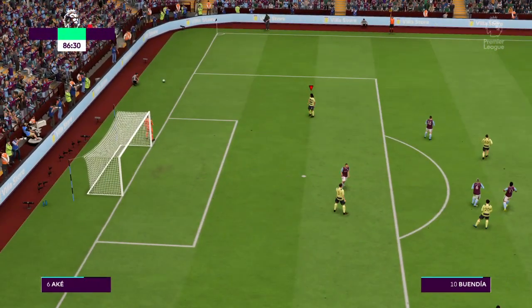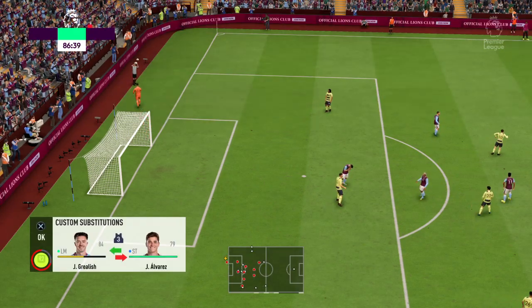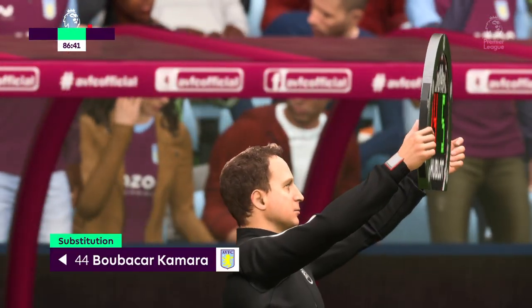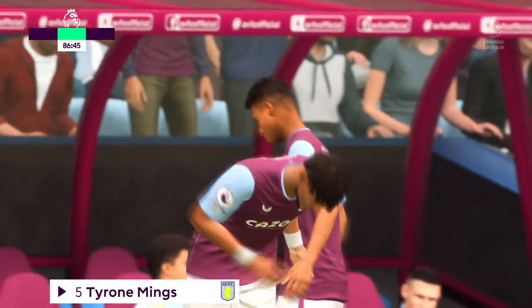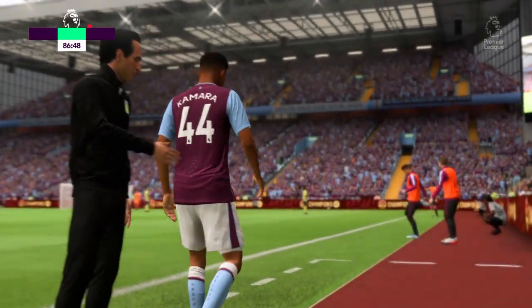Over the byline — hence a goal kick. Substitution then, let's see how it affects the match. And it's a goal — coming off the pitch, number 5, Tyler Wings.